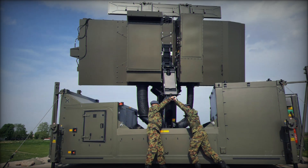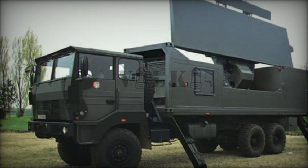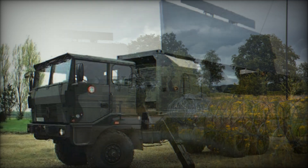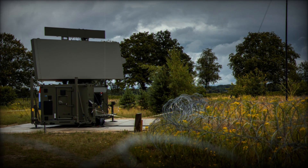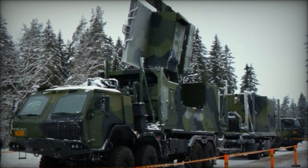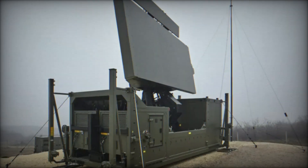A real-life example of GM 400 usage can be seen in Finland. In 2013, the country received its first of 12 GM 400 radars. These devices became an integral part of Finland's defense, ensuring the security of its air borders. Thanks to such radars, Finland was able to effectively monitor its airspace and respond to potential threats — and this is just one example of how these radars are used worldwide.